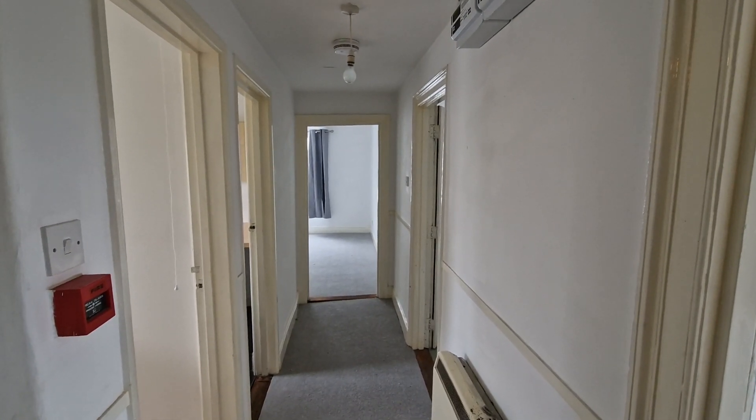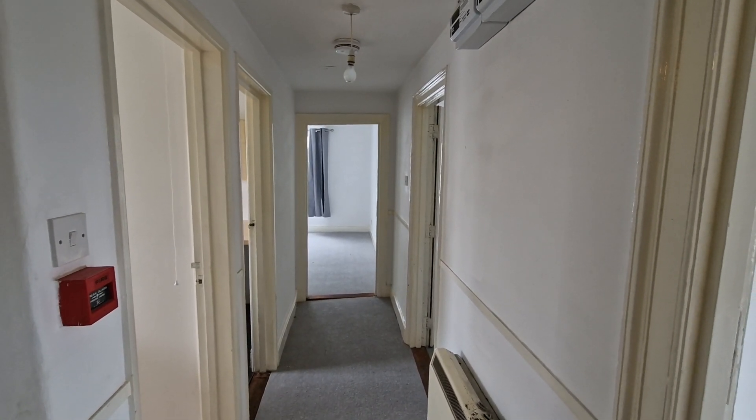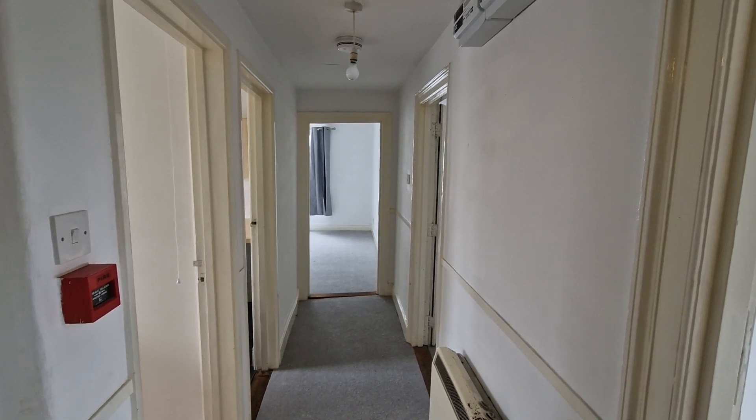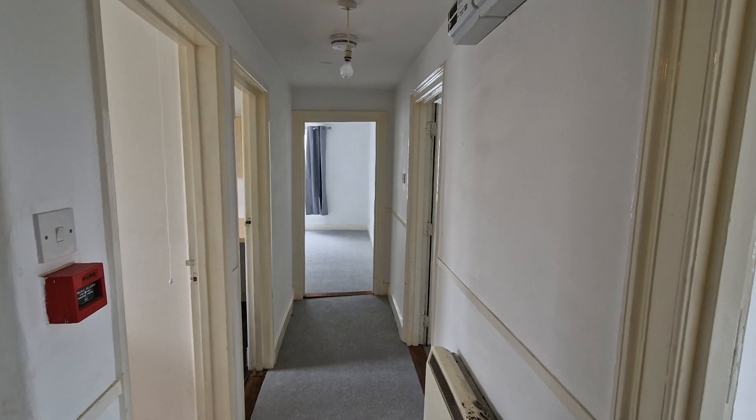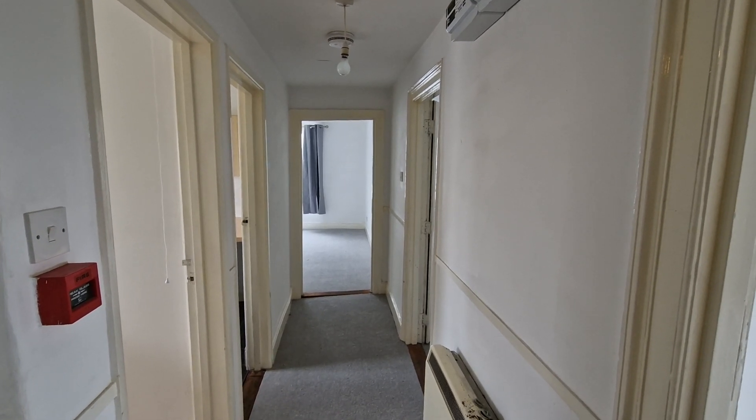This is the entrance hall for 7a Newbridge Street, which is a top floor flat situated in the heart of the city with easy access to the shops and other facilities.